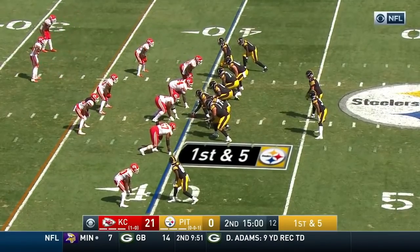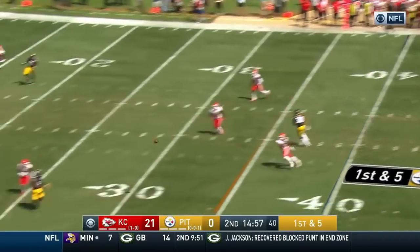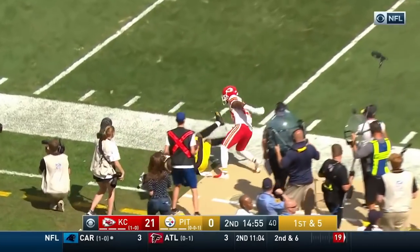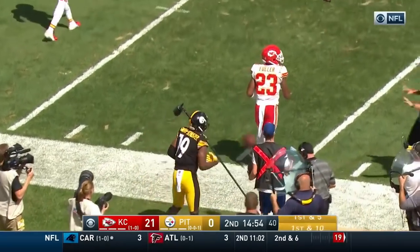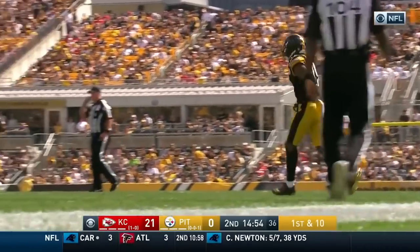Pittsburgh in Kansas City territory at the 40-yard line, a goose egg in the opening quarter. Play fake — Roethlisberger throws on the line — it's Juju Smith-Schuster, who's been featured on this drive for Pittsburgh, working against Kendall Fuller.